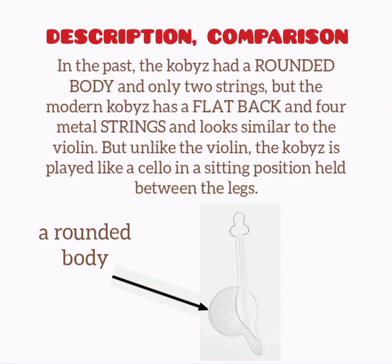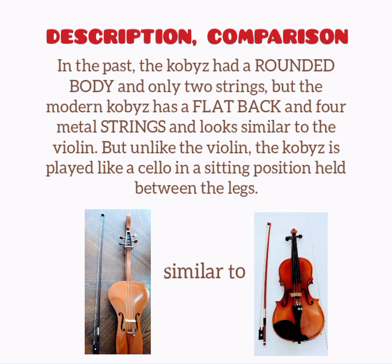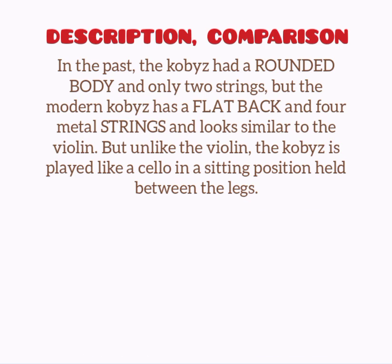In the past, the kobyz had a rounded body and only two strings. But the modern kobyz has a flat back and four metal strings and looks similar to the violin. But unlike the violin, the kobyz is played like a cello — in a sitting position, held between the legs.